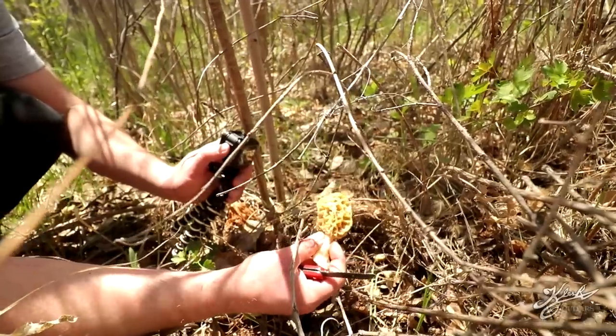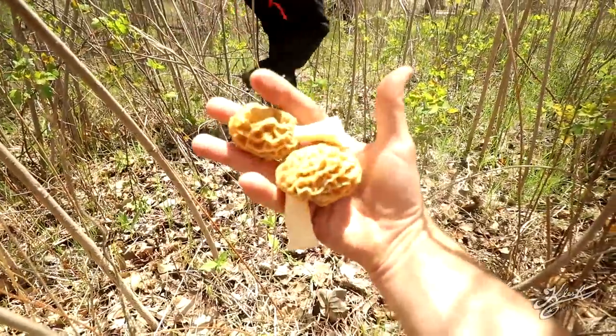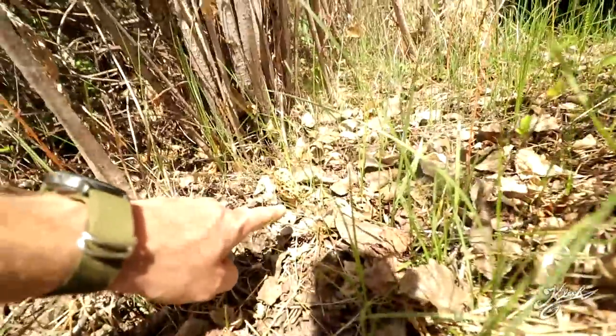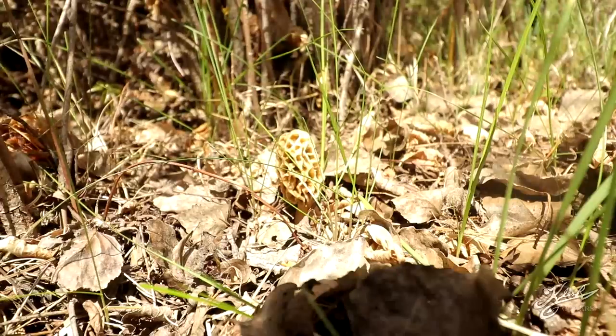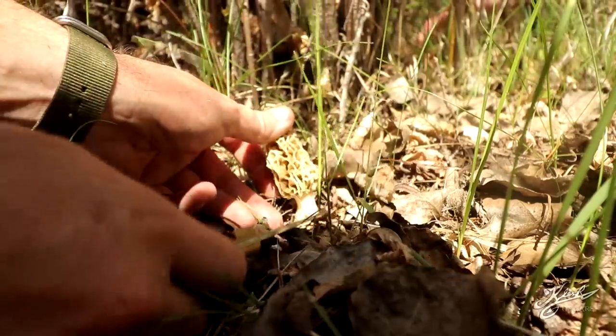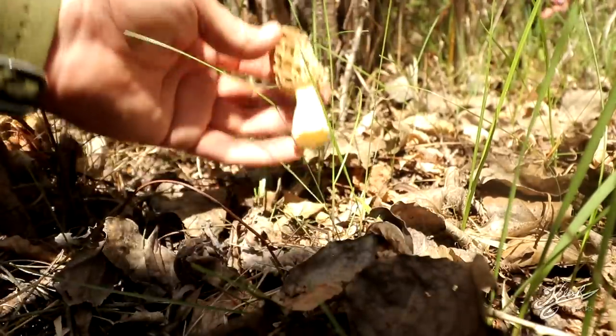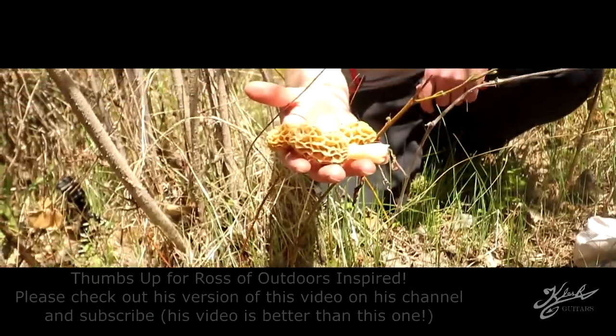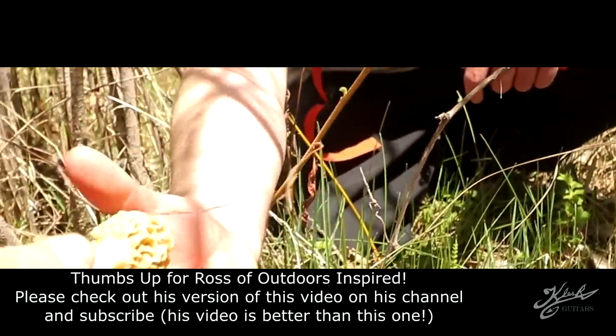That's how you want them — still nice and wet. I just want to crawl around on my hands and knees and find them. Ross found a little patch of morels over here — there's like two or three right in there. It's like 72 degrees out, just sunny with a slight breeze. There you go — a nice blonde morel right there. Let's show you what Ross got here — he's got the baggie.